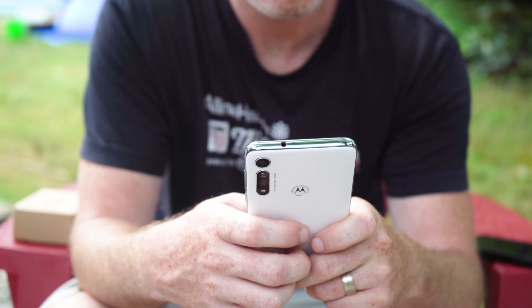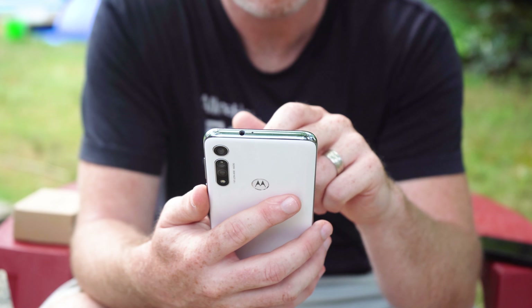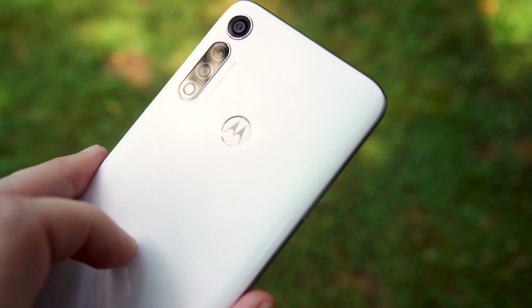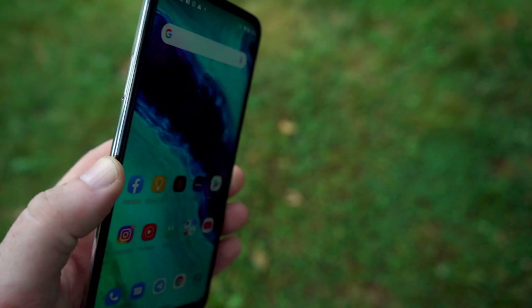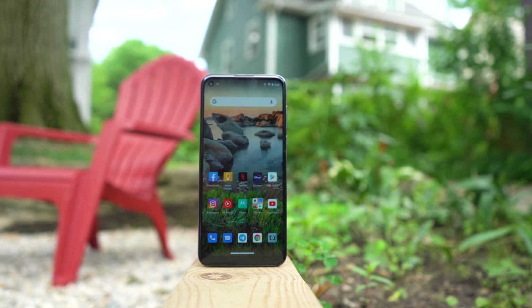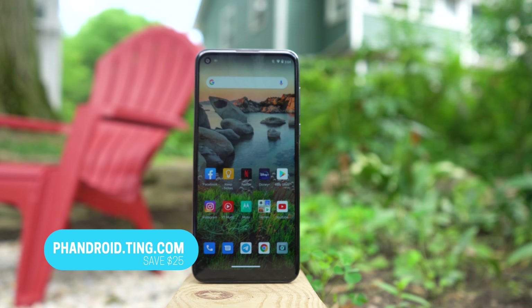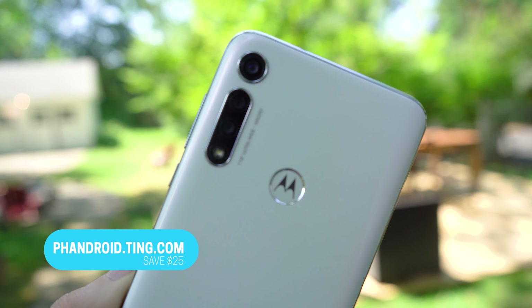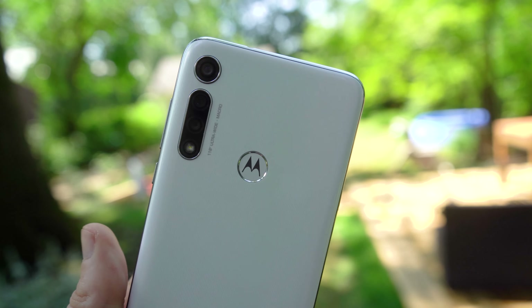A $200 smartphone isn't going to blow you away, but the Moto G Fast — even though it doesn't live up to its name — is a stellar budget phone that should be at the top of anyone's list who's looking for something that simply gets the job done. It's certainly not perfect compared to $400–$500 mid-range smartphones, but it's definitely a lot better than the majority of other devices selling for $200. Thanks for watching, and a special thanks to Ting Mobile. Head over to fandroid.ting.com to build a plan that's perfect for you.